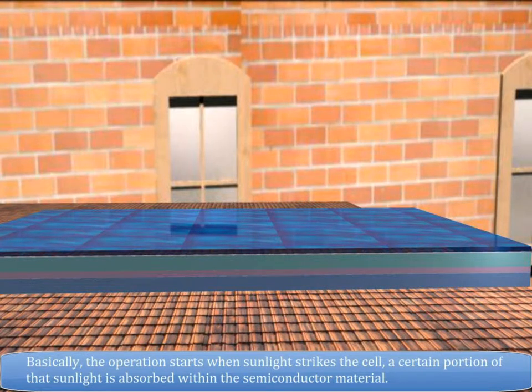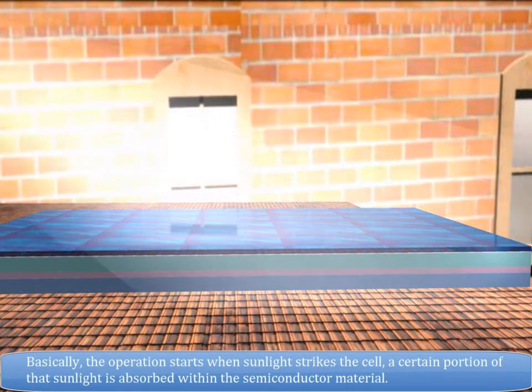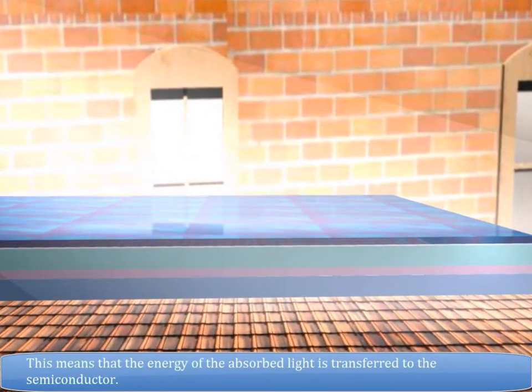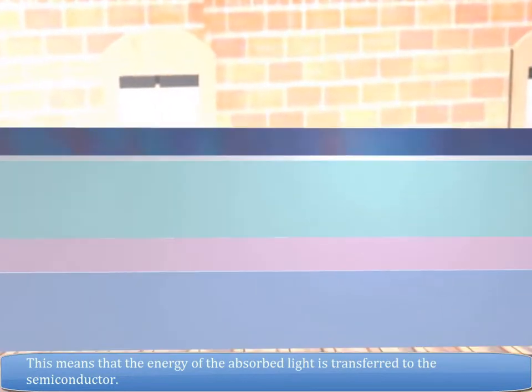Basically, the operation starts when sunlight strikes the cell. A certain portion of that sunlight is absorbed within the semiconductor material. This means that the energy of the absorbed light is transferred to the semiconductor.